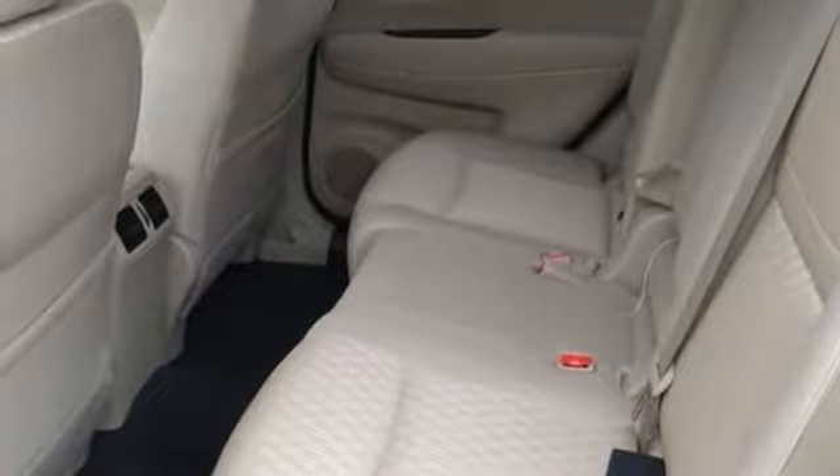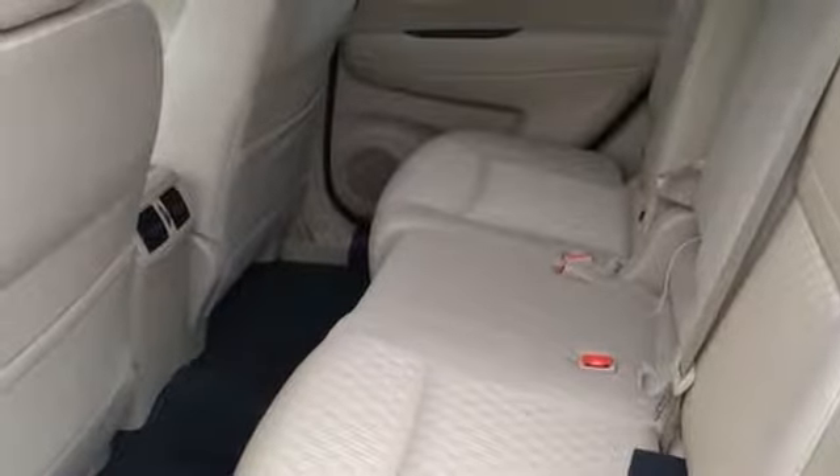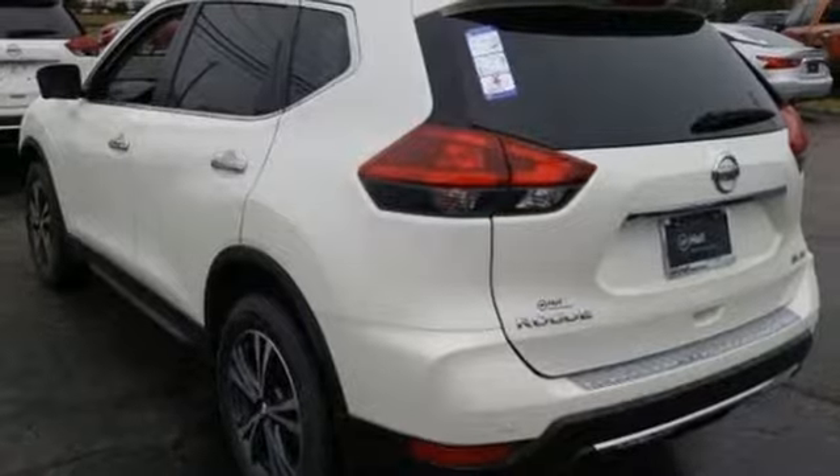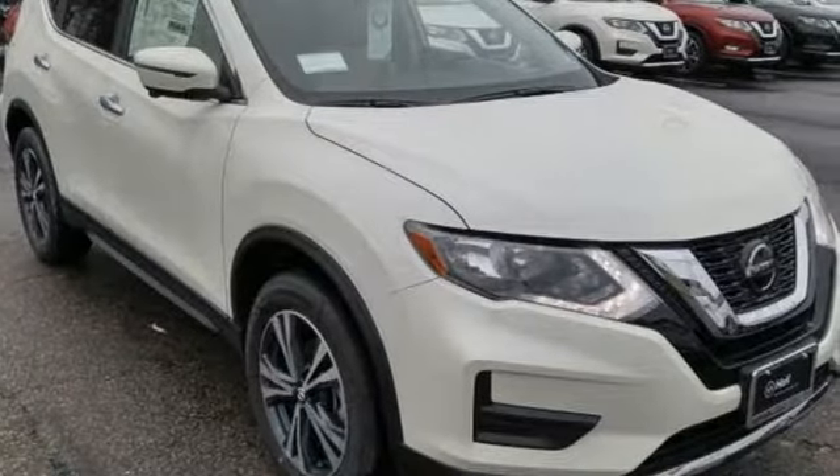Heated steering wheel, continuously variable automatic transmission, hands-free liftgate, gas pressurized shocks, and inline four-cylinder engine.